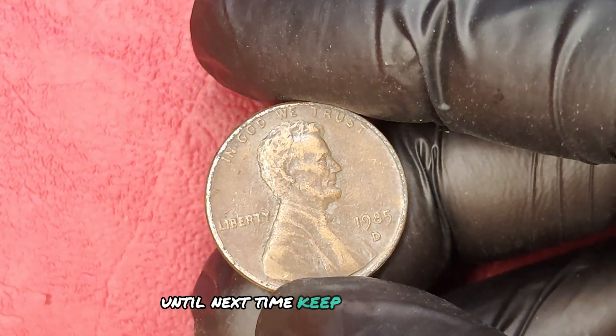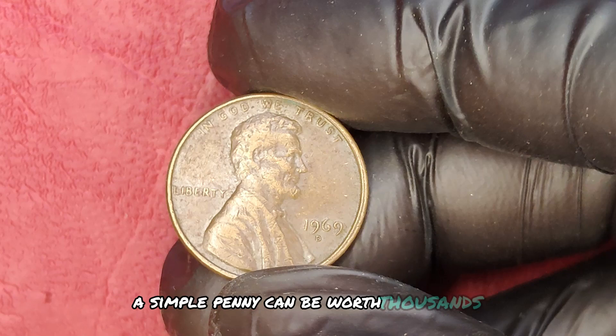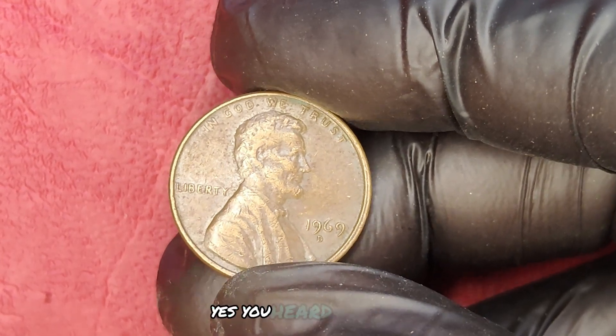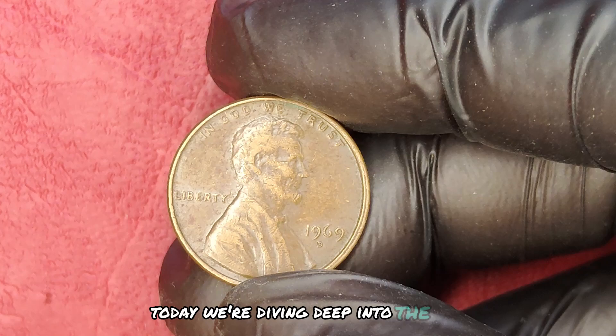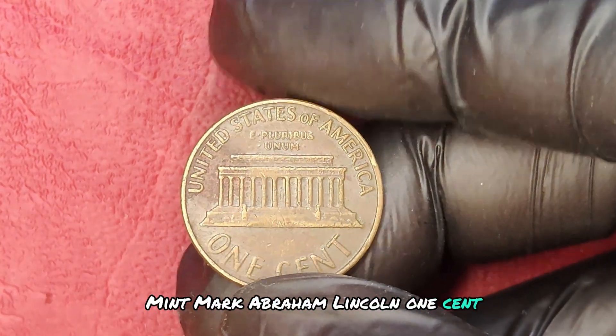Until next time, keep hunting those treasures. Did you know that a simple penny can be worth thousands of dollars? Today, we're diving deep into the 1969 D-Mint Mark Abraham Lincoln one cent penny coin — an unassuming piece of change that might be hiding in your pocket or piggy bank right now.